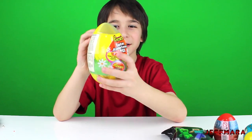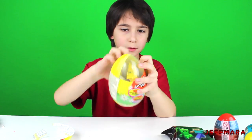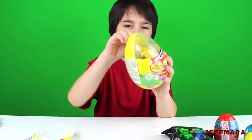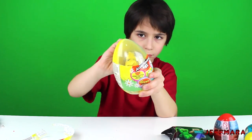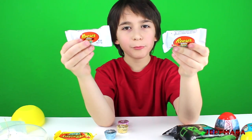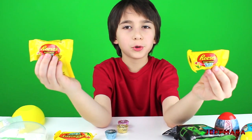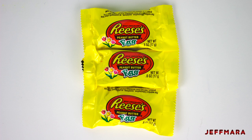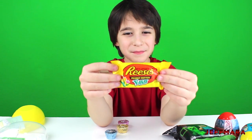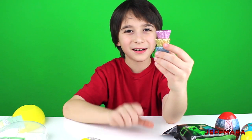Next I'm going to open this Reese's assortment egg. It came with two Reese's white peanut butter eggs, three small Reese's peanut butter eggs, one big Reese's peanut butter egg, and three Reese's peanut butter cups.